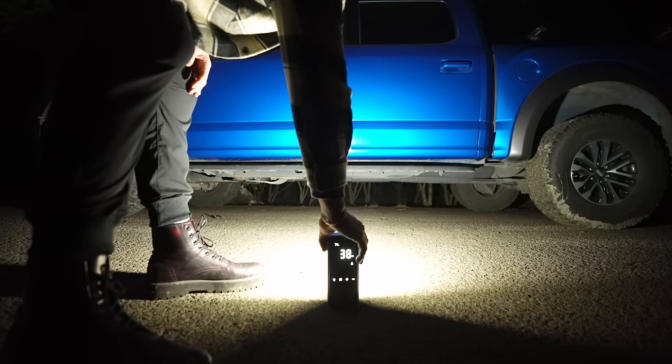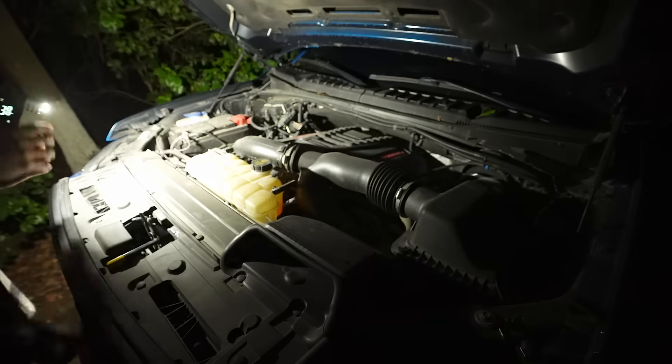Moreover, an ultra-bright light is crucial for fixing a car in the dark, not just inflating a tire.